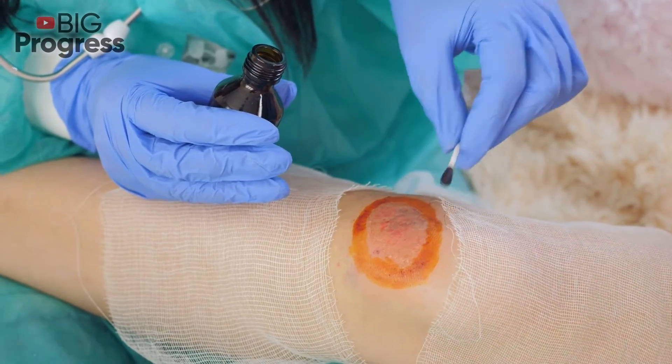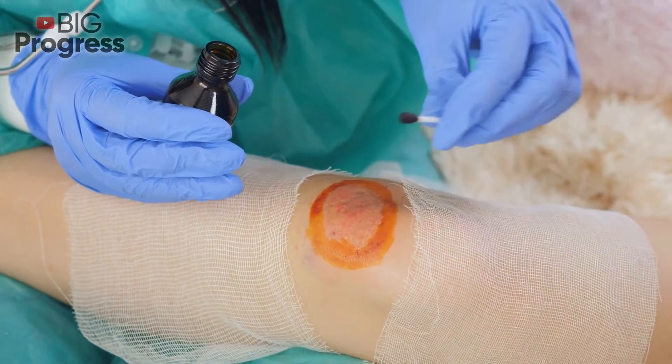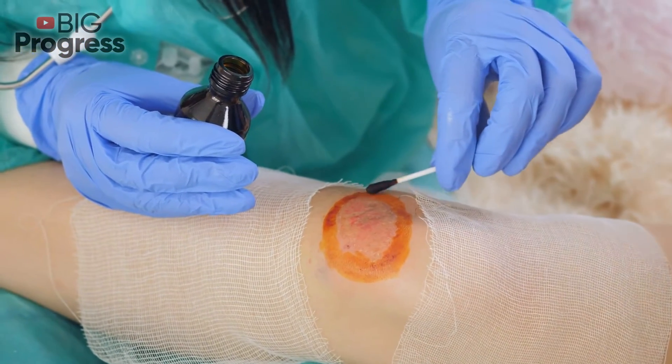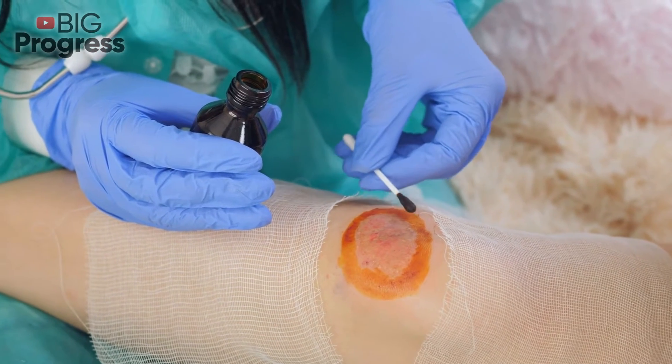Ever had a paper cut? How badly did it hurt? Paper cuts can make even the strongest of us crumble. Luckily, our body has an amazing way of healing itself. Interested how? In today's video, we are going to explain this to you.